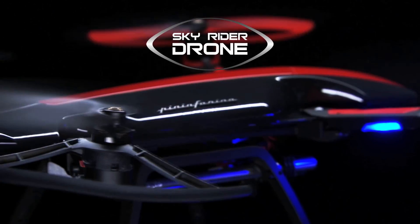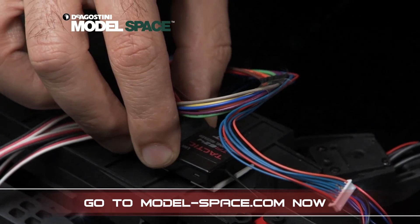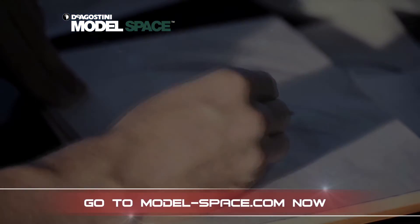D'Agostini Model Space presents Skyrider Drone. Go to modelspace.com now to discover how you can build and fly your very own radio-controlled drone.